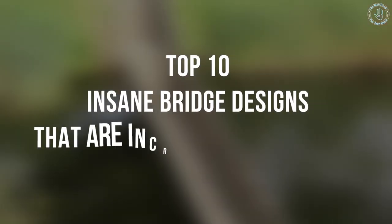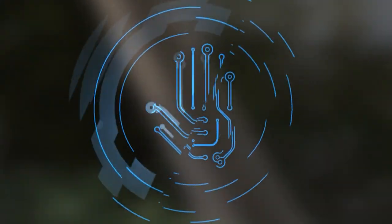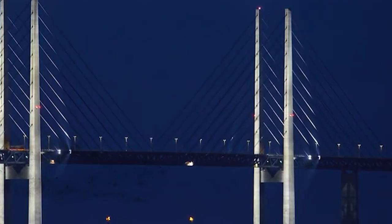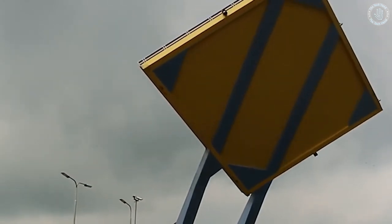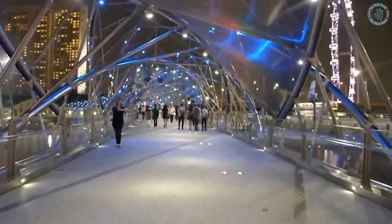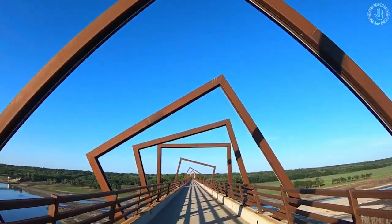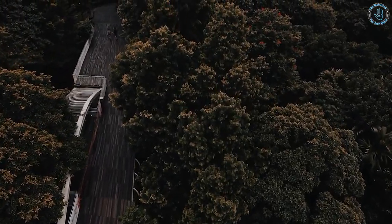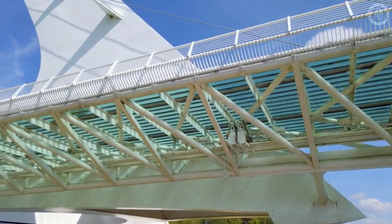Top 10 Insane Bridge Designs That Are Incredible Engineering. Bridges are a critical component of our infrastructure, connecting people and communities and enabling the movement of goods and services. Over the years, engineers have come up with some truly amazing designs, pushing the boundaries of what's possible and creating structures that are not only functional but also visually stunning. In this video, we'll be showcasing the top 10 insane bridge designs that will blow your mind with their engineering brilliance.